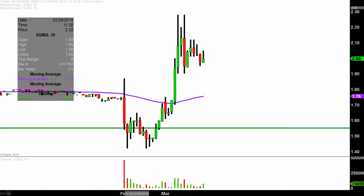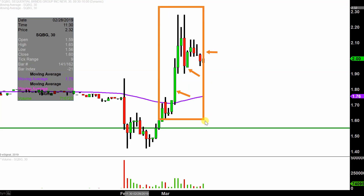Real quick, what do I mean by 30 minute in case maybe you're new to charts? Instead of each one of these candlesticks here representing one day's worth of price action, which is what you would normally see, each one represents 30 minutes. So while this here may look like several days' worth of time, it's actually today's price action broken down into 30 minute time slices.